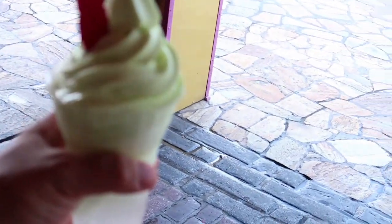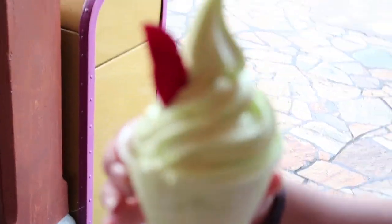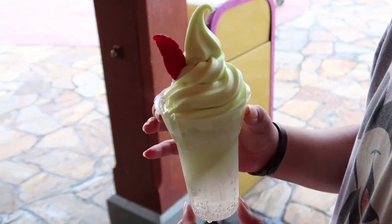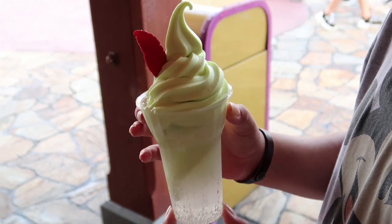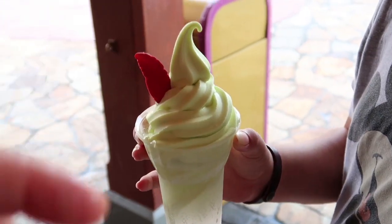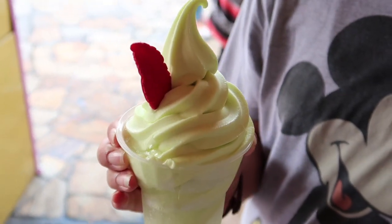Okay, so Abby why don't you hold that for me so I can show this thing. So there is the Peter Pan float. It's got me all sticky because it's full of Sprite and lime ice cream and a chocolate feather. I licked it, I'm not going to lie — it's really good.